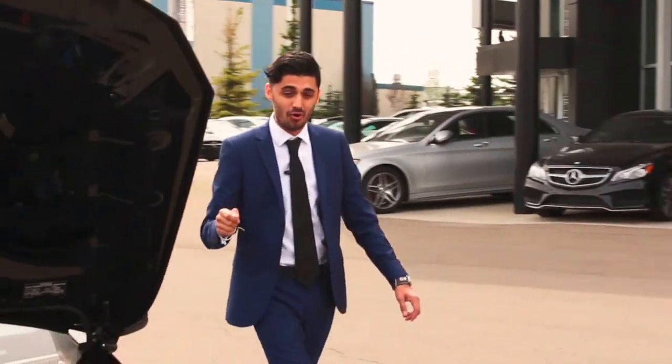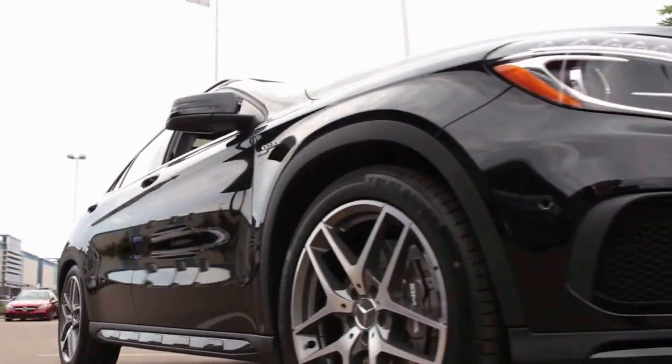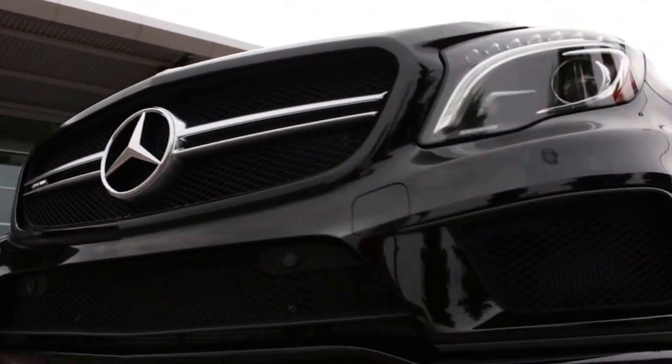The reason you're paying a little bit more is because of the power you get in this vehicle. You do get a few options, including the night package to black out certain areas of the vehicle.